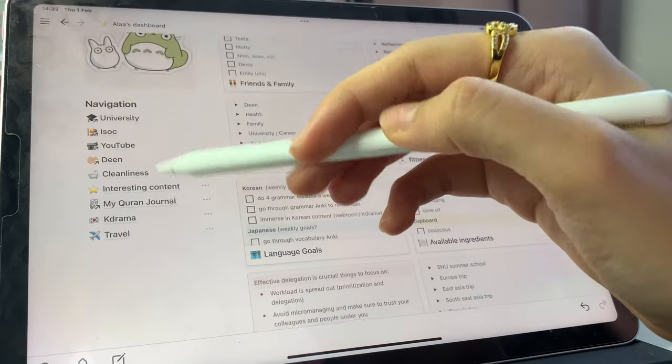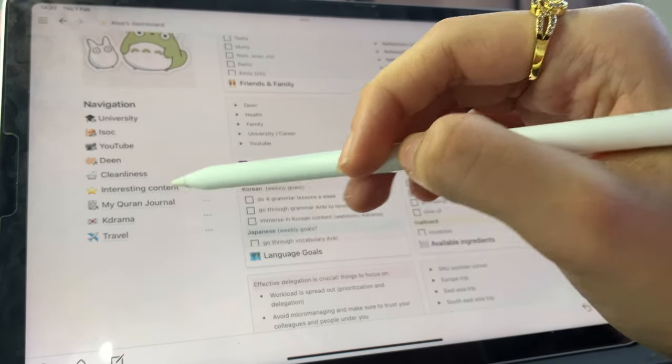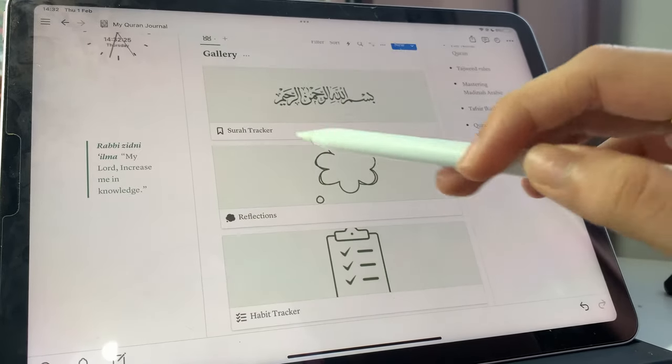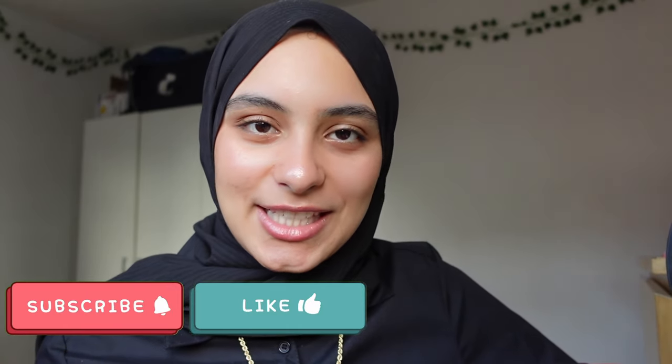Back to my dashboard, I also have other pages like ISOC — the ISOC society in uni — YouTube, and Deen, so religion and religious studies. I also have this Quran journal, which has been really nice. You can have a surah tracker, reflections, and a habit tracker. I'm basically writing any thoughts I have on any videos I've watched recently. Another app that I really like is Memento, which is basically a journaling diary. I'm not really a journal person as in I don't journal every day, but I've been really wanting to get into it because I've realized the importance of reflection — if you want to learn anything from any experience, you have to reflect on it.